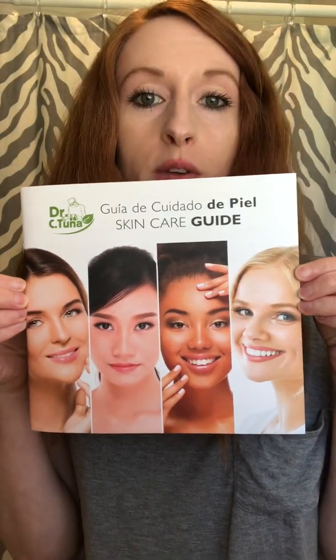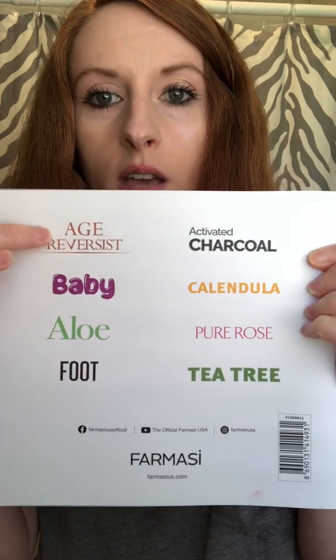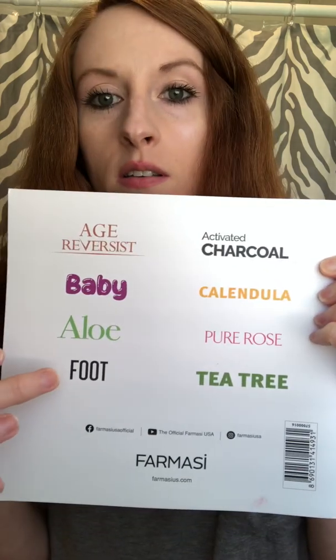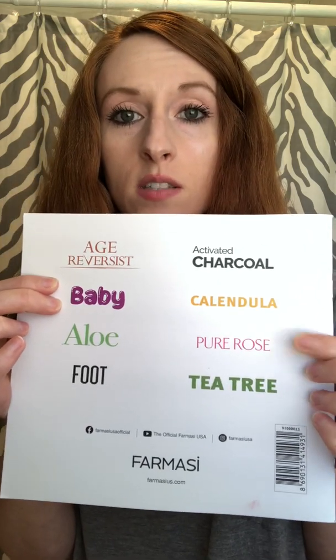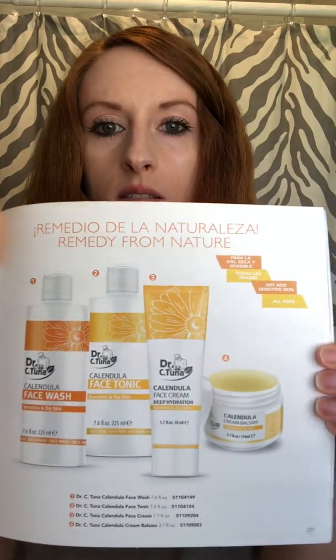There's also a skincare guide that covers a wide range of different skin types. Their products are based on lines like Age Reverse, the Baby line, Aloe Vera, a Foot line, Tea Tree Oil, Rose — which is my thing — Calendula, and Activated Charcoal. It tells about each series, like the Calendula series, in more detail.